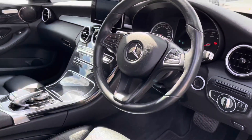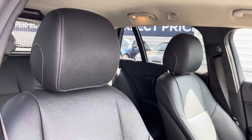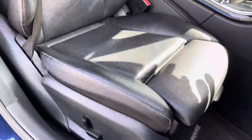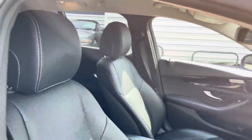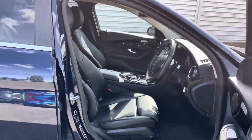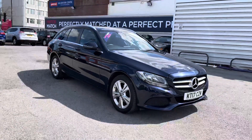Inside at the front you have your leather multifunction steering wheel. There's a nice gloss effect across the dashboard and centre console. The front seats have plenty of adjustment in both manual and electrical options for driver and passenger, so you can easily find the perfect driving position. Now let's take a look at the key features this Mercedes C220D has to offer.